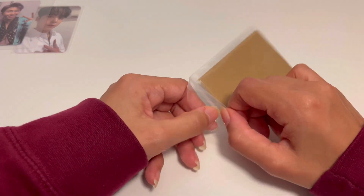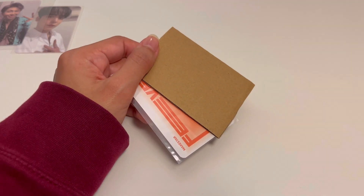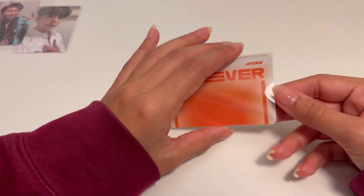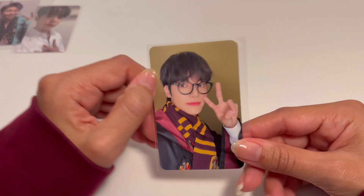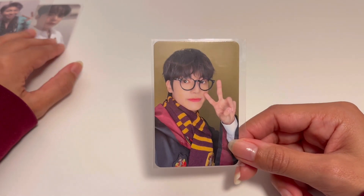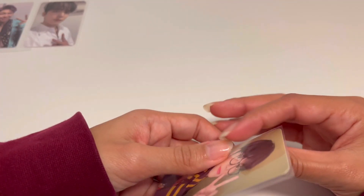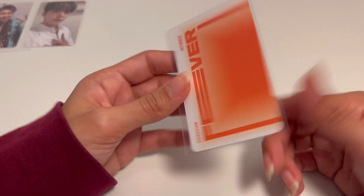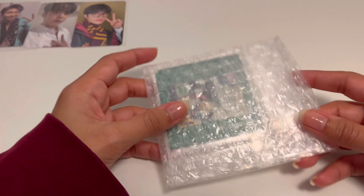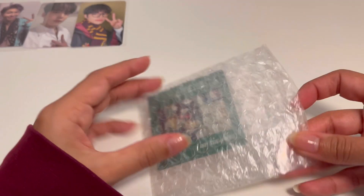The people I see collecting ATEEZ photocards have all been working hard on Fever Part One, Part Two, and Part Three. Speaking of which, this is the Make Star product benefit where they had Harry Potter outfits. I'm trying not to take these too much out of their plastic because of the glare, and it's already sleeved so that's less work for me to package everything.